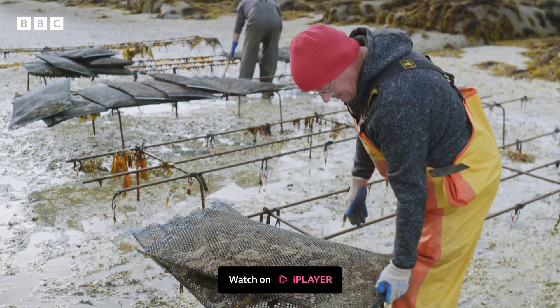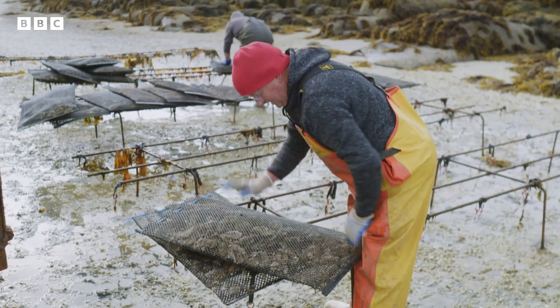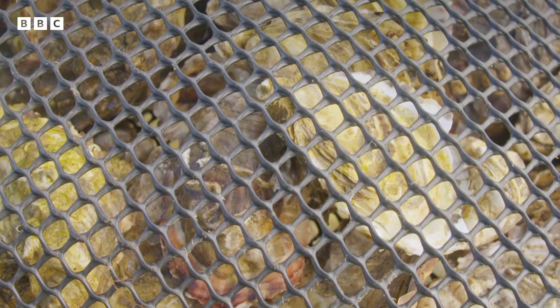This is the oyster bag, sealed at that end. That's the cord at this end to keep it closed and the oysters are inside. The mesh allows the oysters to breathe, it protects them, it keeps them in one place, and it allows the water to exchange so they can feed.